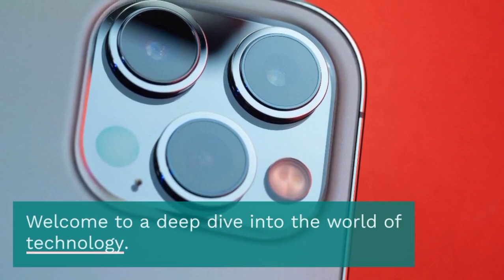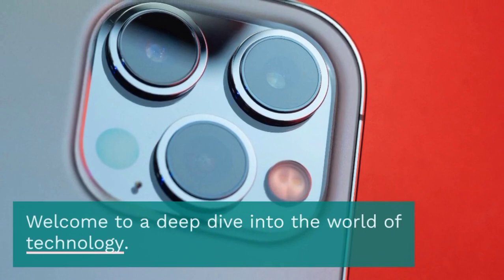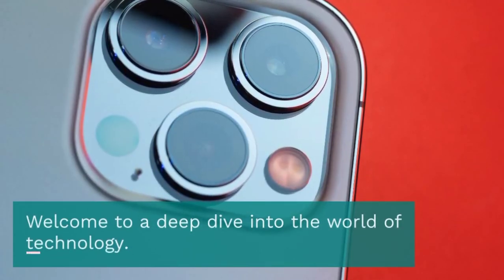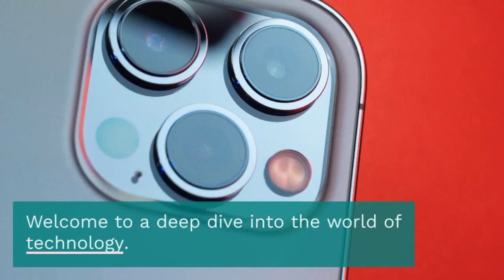Beyond the numbers, the user experience with the iPhone 15 has been outstanding. The fluidity of the UI, the snappy response, and the intuitive gestures all contribute to a delightful experience. It's clear that Apple has put a lot of thought into the user interface.